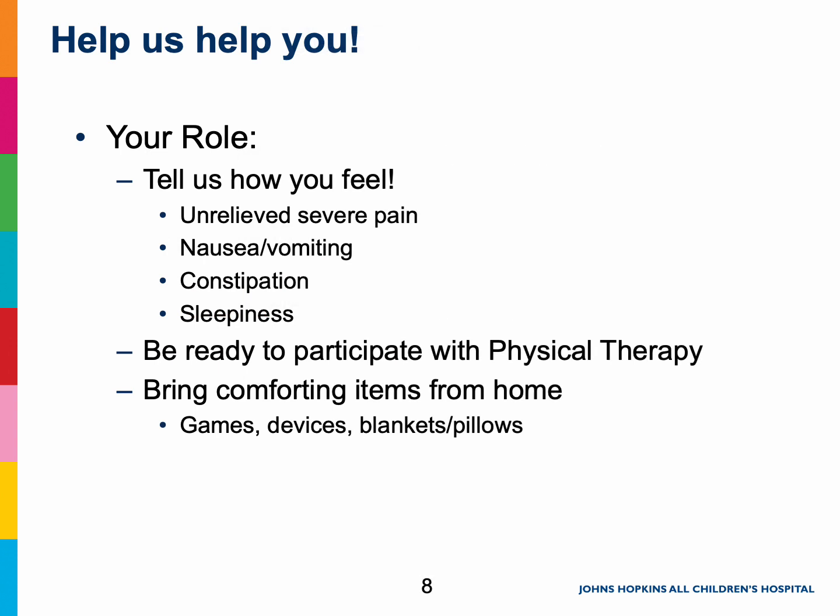Good pain management helps you or your child get better faster. Pain medicines may help you rest while healing and also might make it easier to get out of bed and start moving again. While we may not be able to get your pain down to a zero, our hope is to decrease the amount of discomfort you have so you can sleep, participate with physical therapy, use the bathroom, brush your teeth, etc. You will begin physical therapy as soon as possible, usually night one. Participation in physical therapy is essential to recovery after the surgery. We encourage you to take an active part in your recovery by talking with us about how you are feeling and what is working and not working.